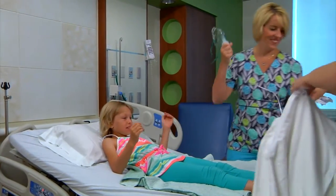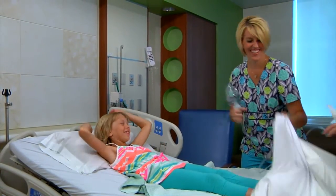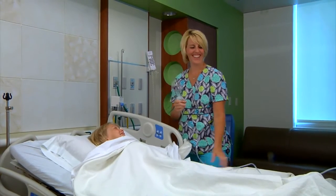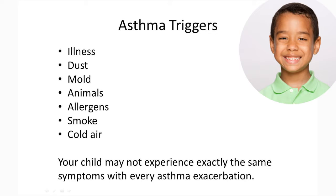Asthma symptoms may occur daily, several times a week, or only during certain times of the year. Many things can trigger asthma symptoms including illness, dust, mold, animals, allergens, cigarette smoke, or cold air.